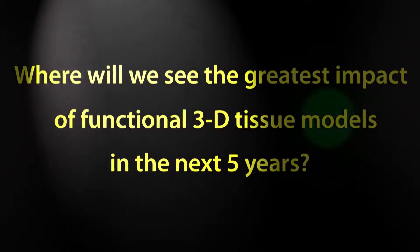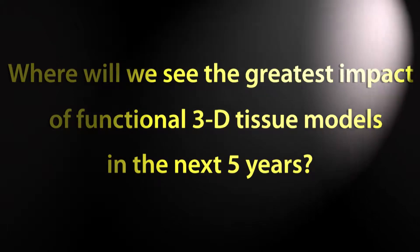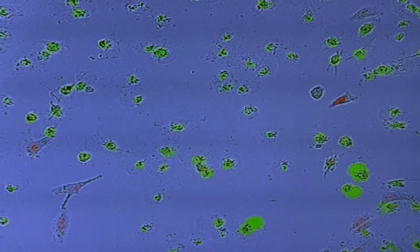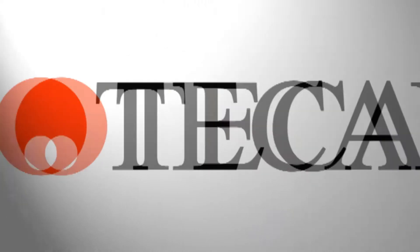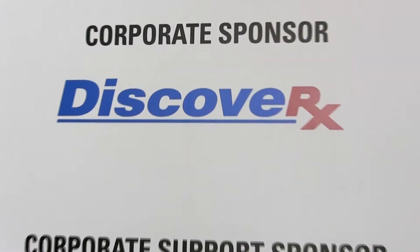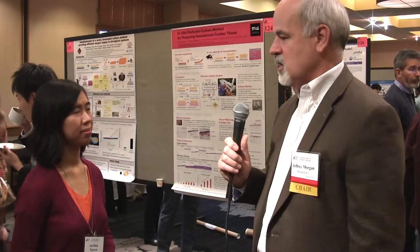Where will we see the greatest impact of functional 3D tissue models in the next five years? What I think we're going to see is the fruition of the potential of IPS cells, where now we'll have lots of different human cell types and human cell types from various diseases. Those cells are going to have a major impact and they're going to be used in various 3D systems to ask very precise questions with respect to disease mechanism and the screening of new drugs.